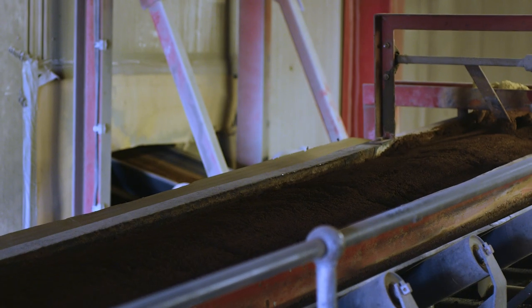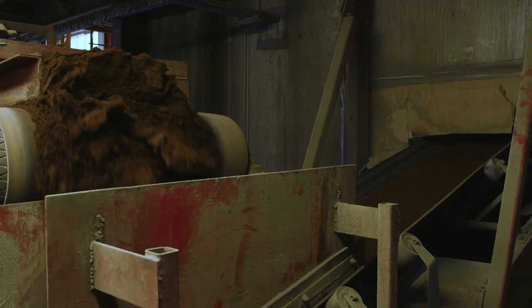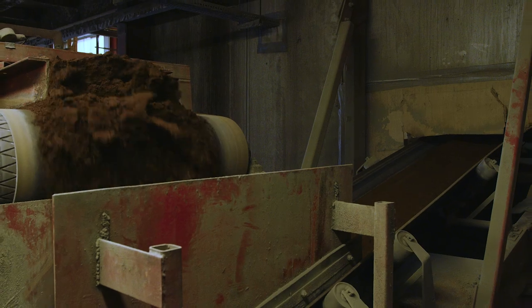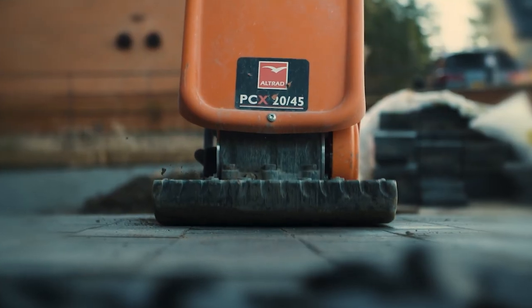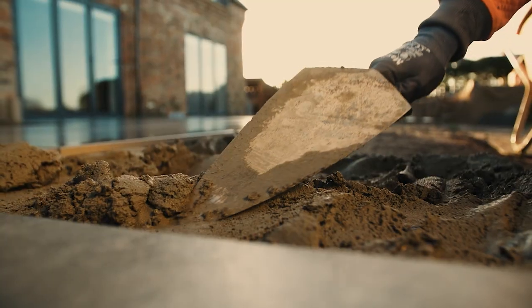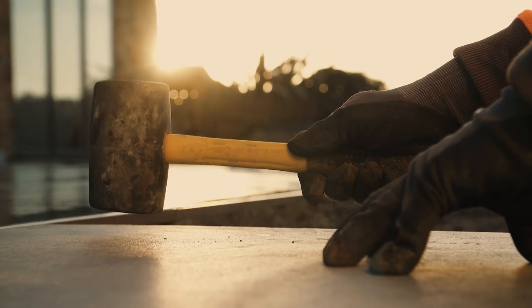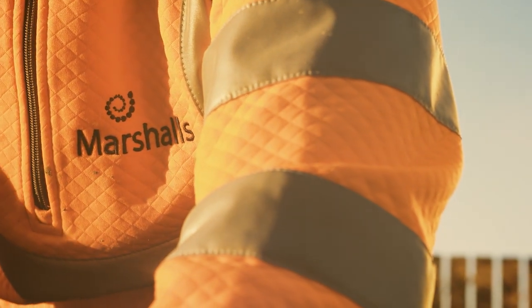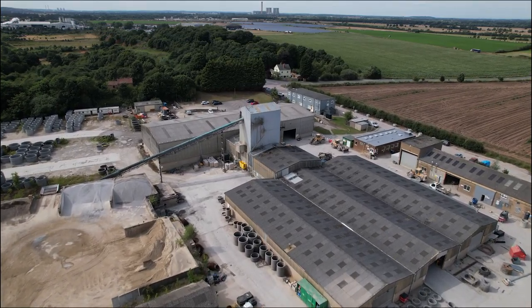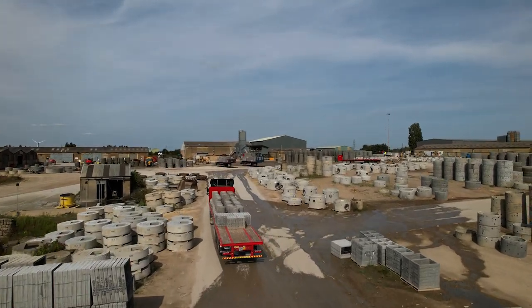Over the years, we've been innovating and developing our concrete recipes. And so we've created our tri-blend technology, which replaces a lot of the cement with alternative materials, massively reducing our carbon impact. Now we're taking this a step further by developing our first ever concrete solution that doesn't use any cement at all. And with all of these products made here in Britain, we're ensuring a much lower carbon impact from our transport.